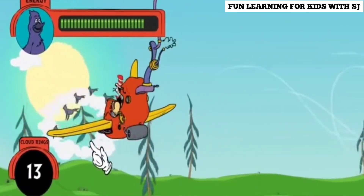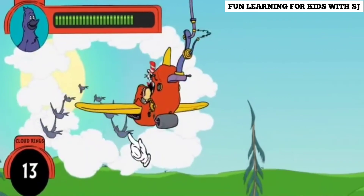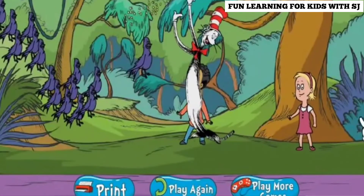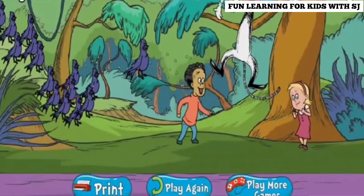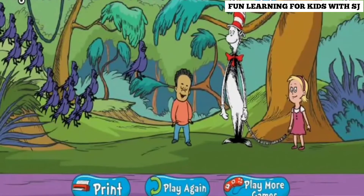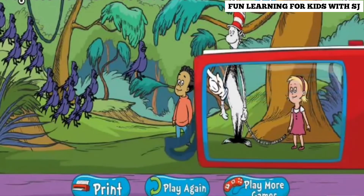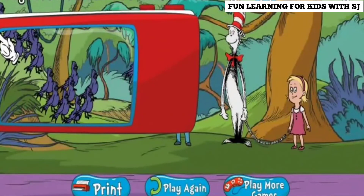A cloud ring! A sea bird! Congratulations! You flew through 14 cloud rings! Use the Snap-O-Rama camera to take a picture of the Cat, Nick, Sally, and all their friends. Click the mouse to take a picture. You took a terrific photo! Your photo is being saved in the Snap-O-Rama camera.